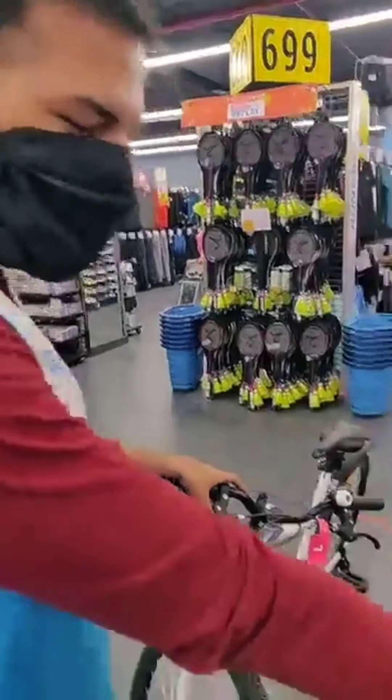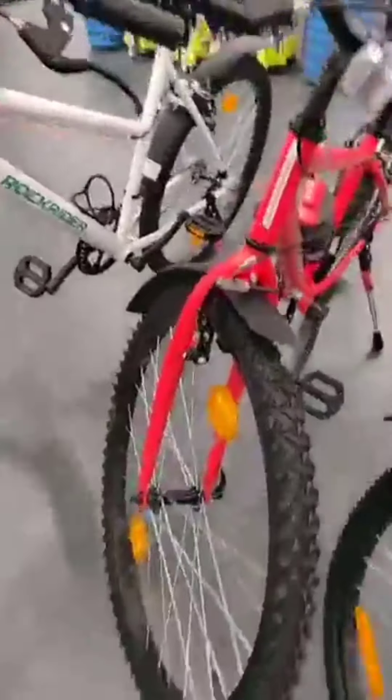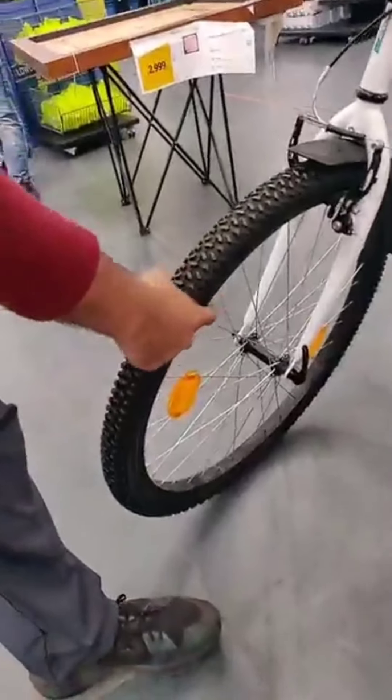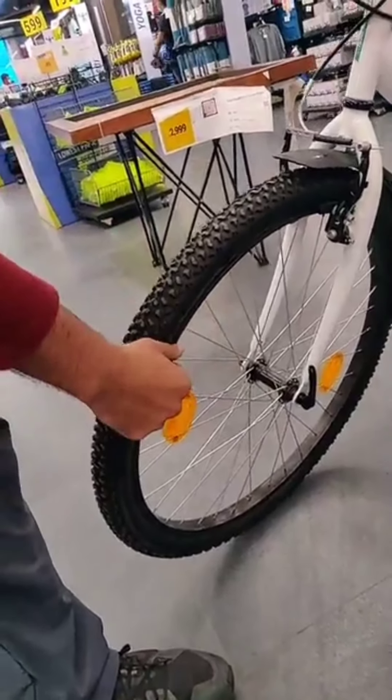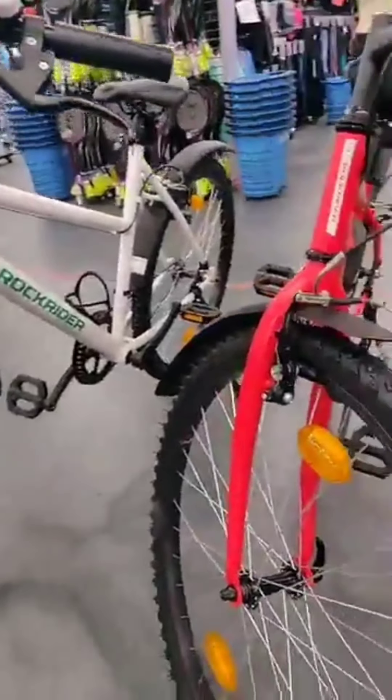These are bikes. So today we are going to check out the 26-inch wheel. In the wheel, a rim is coated. For example, this is spoke steel and the rim is coated. So there is no chance of rusting, especially in the range of the wheels.